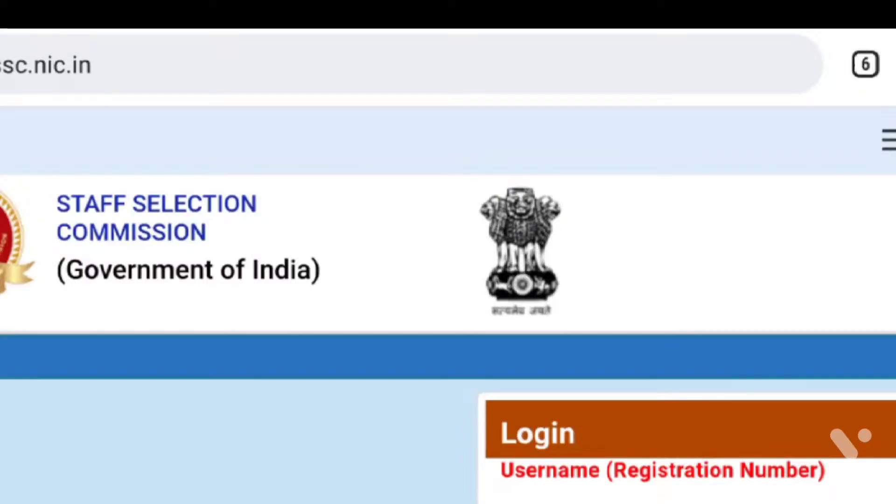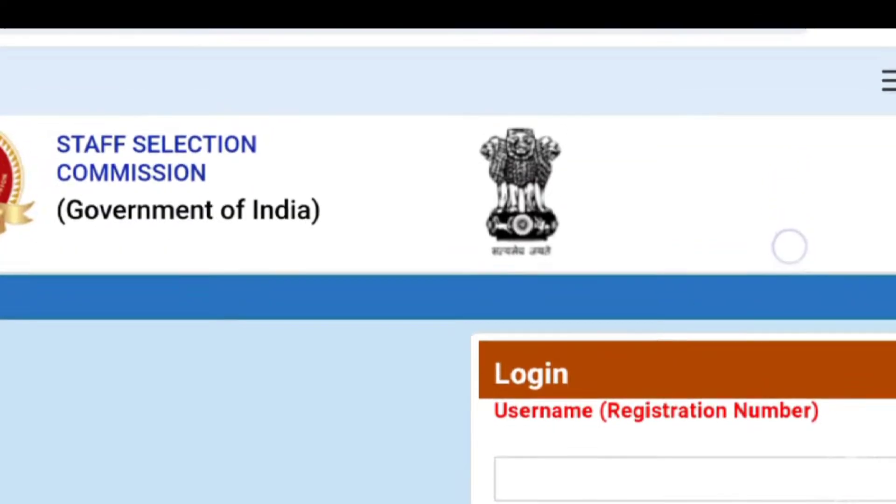Welcome to the Career Insider. We have just published about SSC CGL in just 5 minutes. We are going to talk to you. We are looking at SSC's official website — Staff Selection Commission, Government of India's official website.